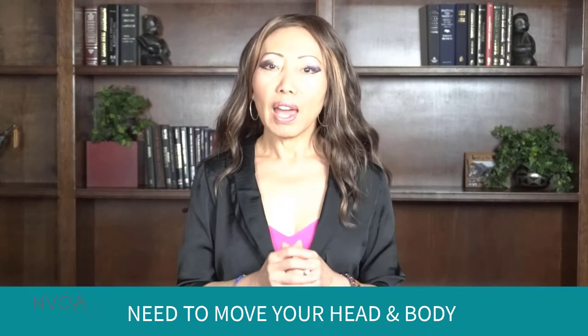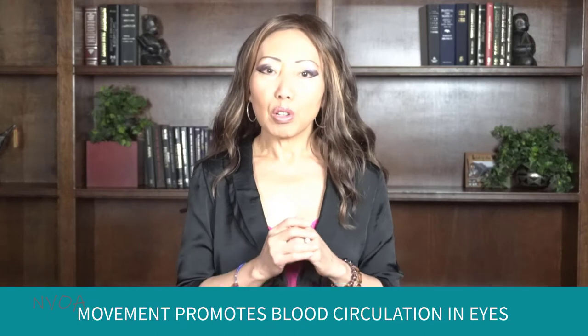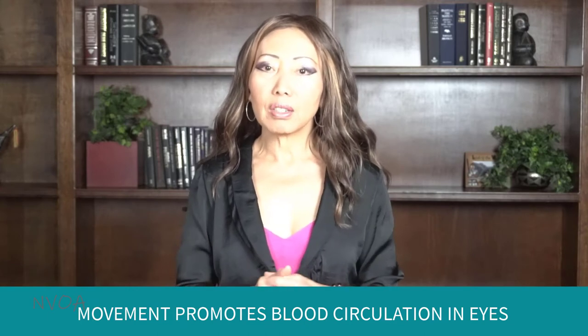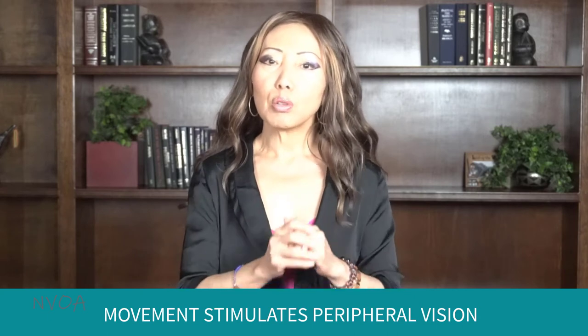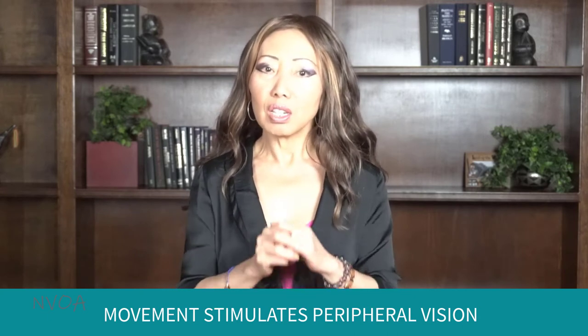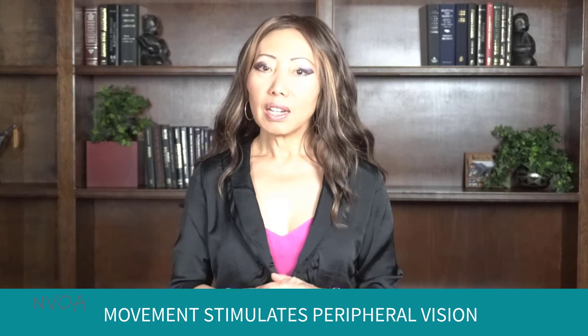You have to move your head and body to promote better blood circulation in the eyes and to prevent tension in your eye muscles, neck, shoulders, back, and even legs. Movement of your body also stimulates your peripheral side vision, which is very important for seeing objects in the distance, seeing in dim light, and at night.